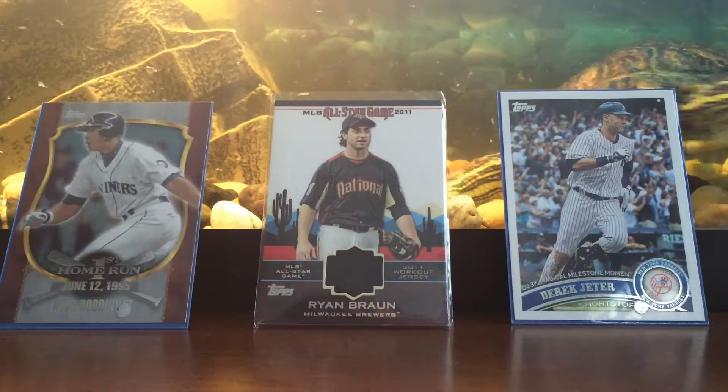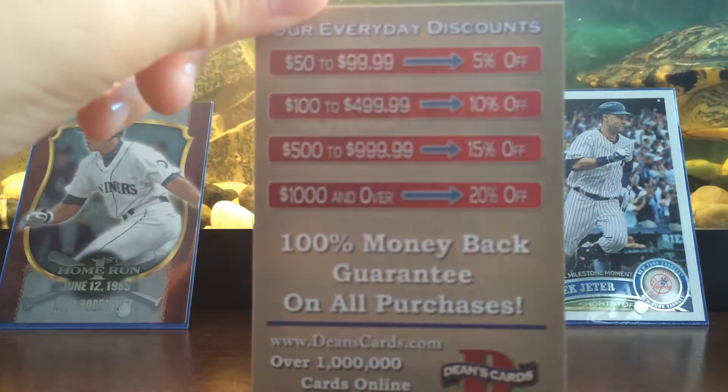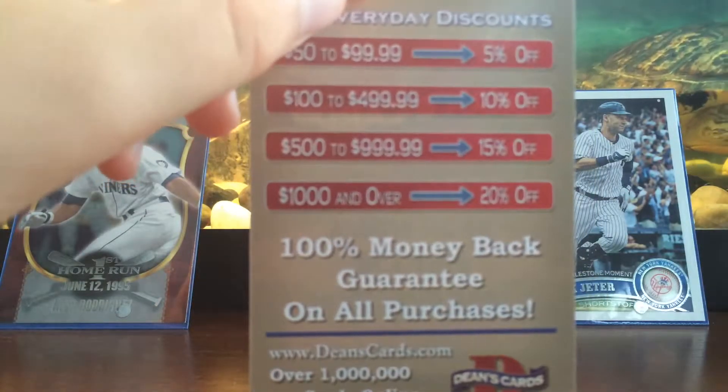If you come back and order $50 to $100, practically you get 5% off, and you can see the rest.